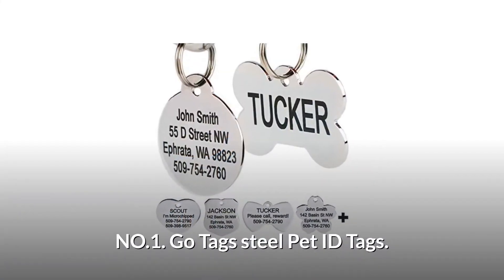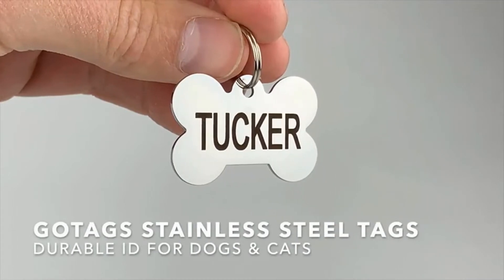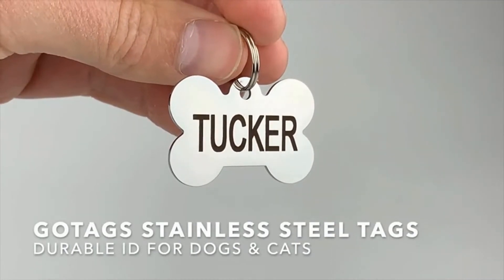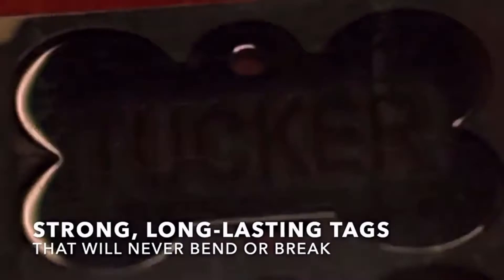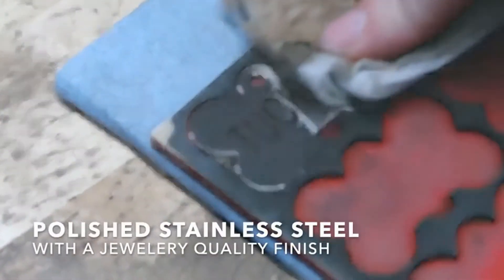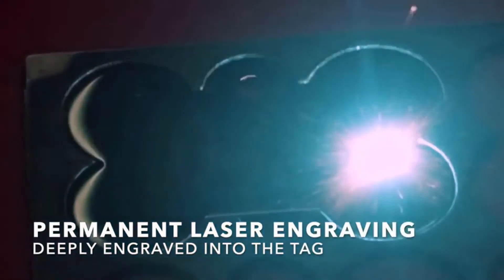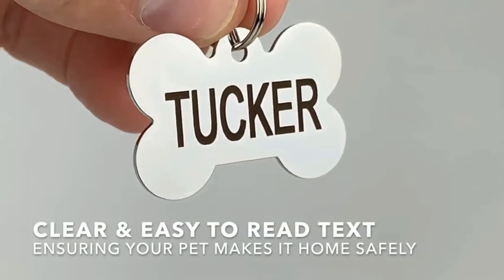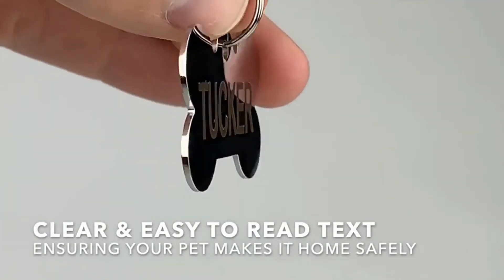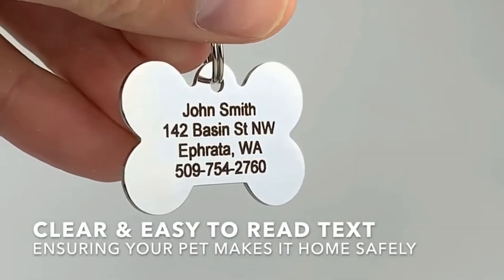Number 1: Go Tags Steel Pet ID Tags. When it comes to durability and quality, this stainless steel tag holds up to the most active pet. These ID tags are strong and long-lasting and will never bend or break. It's C-Polished Stainless Steel with a jewelry quality finish. The laser engraving is deep and permanent, and attractive on a polished mirror finish surface. Its engraving is clear and easy to read, with up to four lines on the front of the tag and four lines on the back.